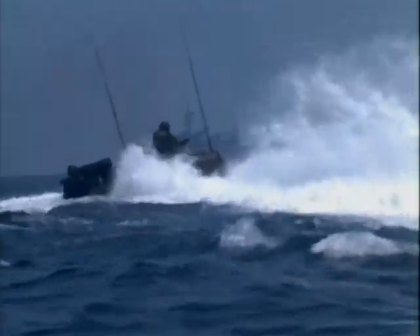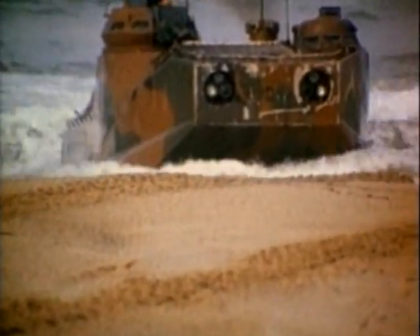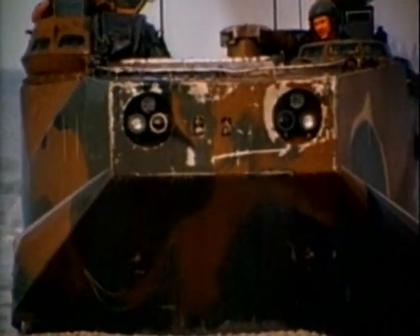The special water-tight hull allows it to operate in 10-foot swells. On shore, the amphibious assault vehicle serves as an armored troop carrier, able to transport 25 troops inland at speeds up to 45 miles per hour under armored protection.